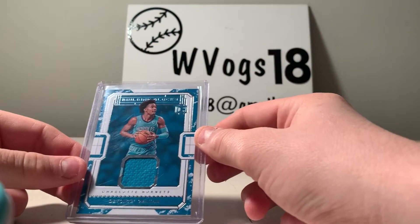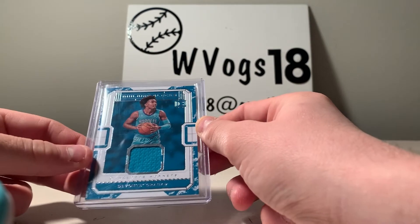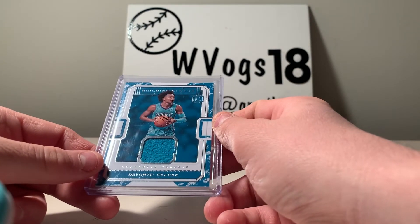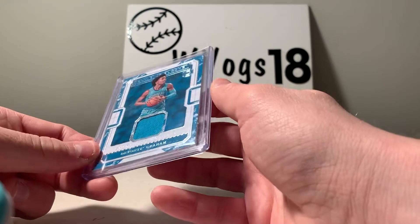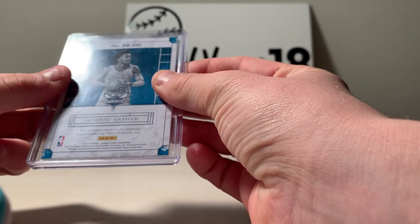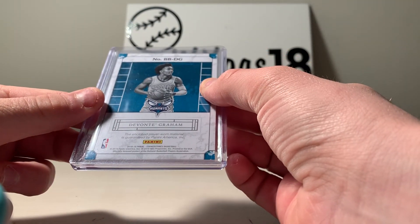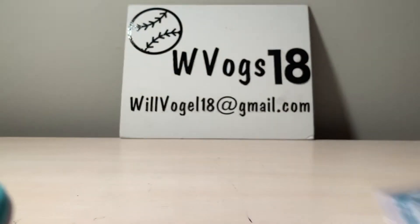I got a building blocks Devante Graham patch from the Charlotte Hornets. He is one of my PCs and the Charlotte Hornets are one of my PCs. It is from Panini Cornerstone and it is player worn — very cool.